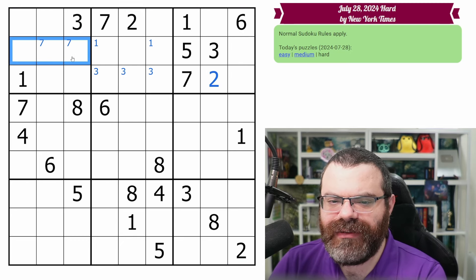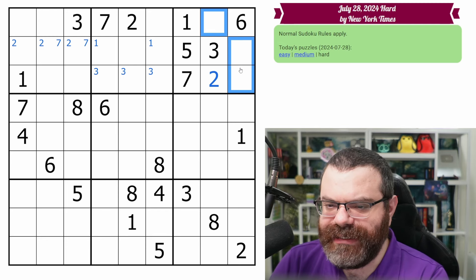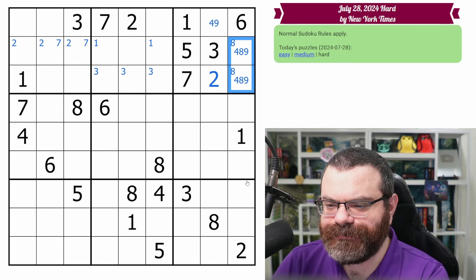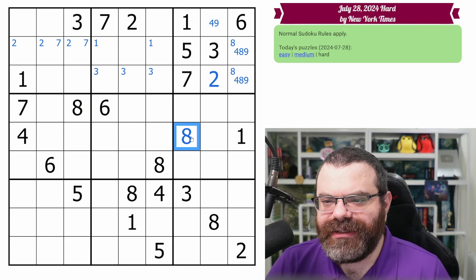Now we have two twos here that put a two in one of these three. There are just three digits left for this box, so we need the 4, 8, 9. This cell can't be eight, but that's all I'm seeing. So I'll fill in 4, 8, 9 and clean up that eight. So there's an eight in one of these two cells. That's going to point down along with this eight. These two eights look in, placing the eight in that box. Very nice.